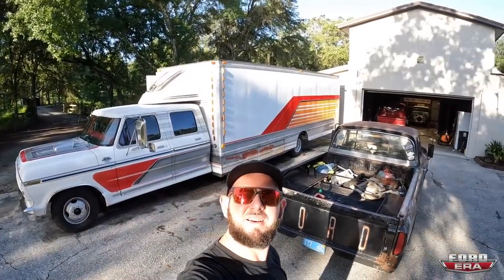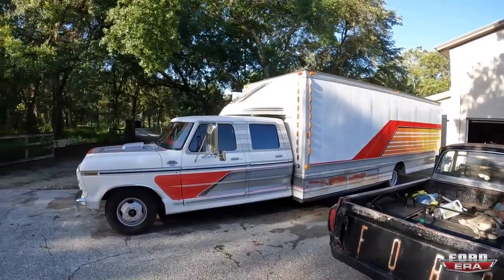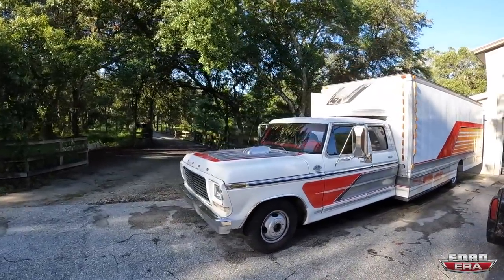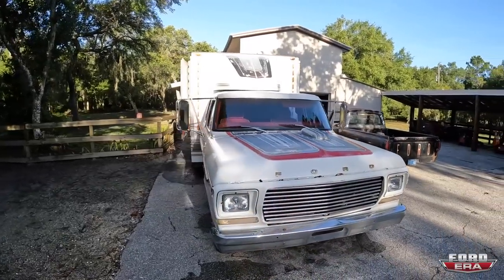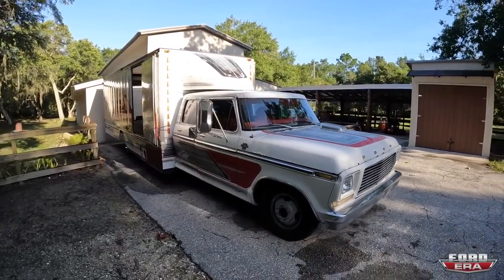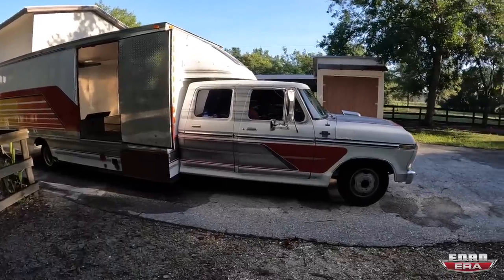All right guys, we just made it. You got a little glimpse of what's here and I'm going to show you everything in a little bit. So you saw a little glimpse — here we have a race car hauler. I don't remember if it's a '78 or '79, but it is an F350 Ranger XLT race car hauler.